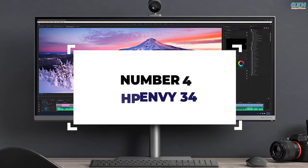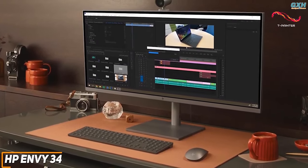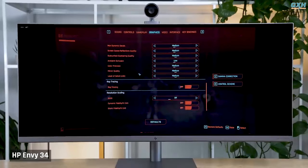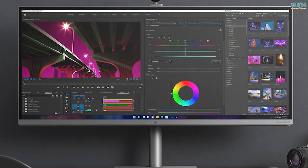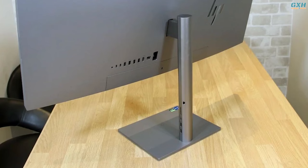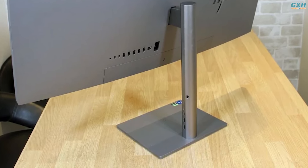Number 4: HP Envy 34. There are numerous reasons why you might want an all-in-one for business, particularly if you're considering the HP Envy 34. It surely appears capable of competing with rivals. The front features tiny bezels and a sleek chassis made of recyclable aluminum, while the back is a softly curved slab of metal with a sparkling logo and hidden air vents. The stand is simple and straightforward, with a modest base coupled to a plain column.